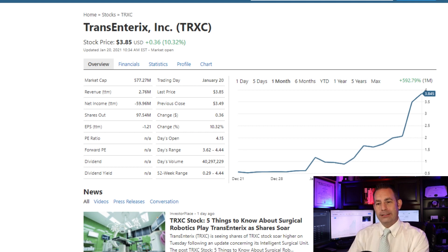Let's examine what Wall Street analysts say about this company right now. The overall consensus from Wall Street is a hold. One analyst is a strong buy, two analysts are a hold, and one analyst is a strong sell.